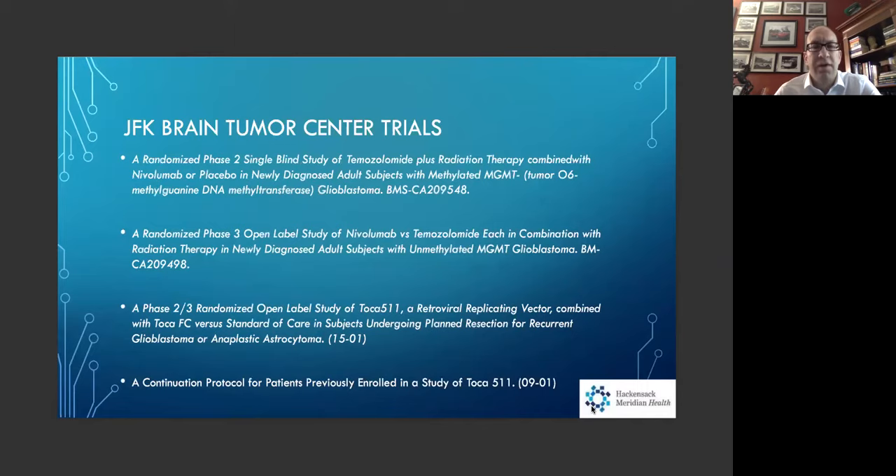There are two trials involving nivolumab, an immunotherapy known as a checkpoint inhibitor — standard of care versus standard of care with nivolumab, for newly diagnosed glioblastoma patients who receive a near-total or gross total resection, defined as less than one cubic centimeter of tumor tissue remaining. These are for both methylated and unmethylated glioblastomas. Methylation — MGMT — is something we test routinely; patients who are methylated tend to respond better to temozolomide versus unmethylated patients, who may still respond but perhaps not as robustly.